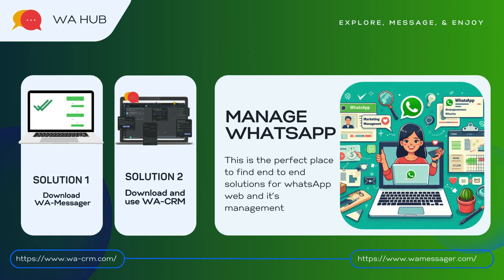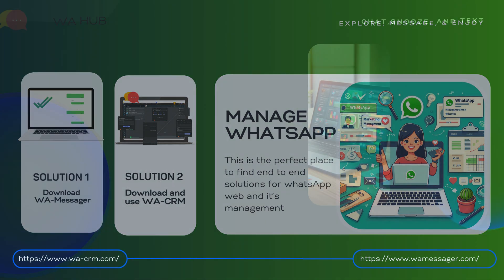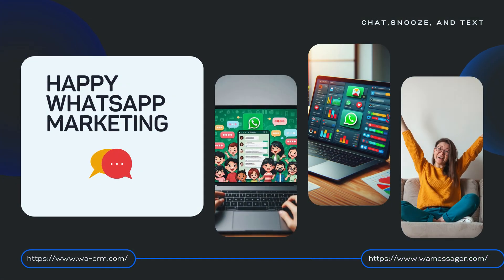Finally, this is the perfect place to find end-to-end solutions for WhatsApp web and its management. Happy WhatsApp marketing and join us today.